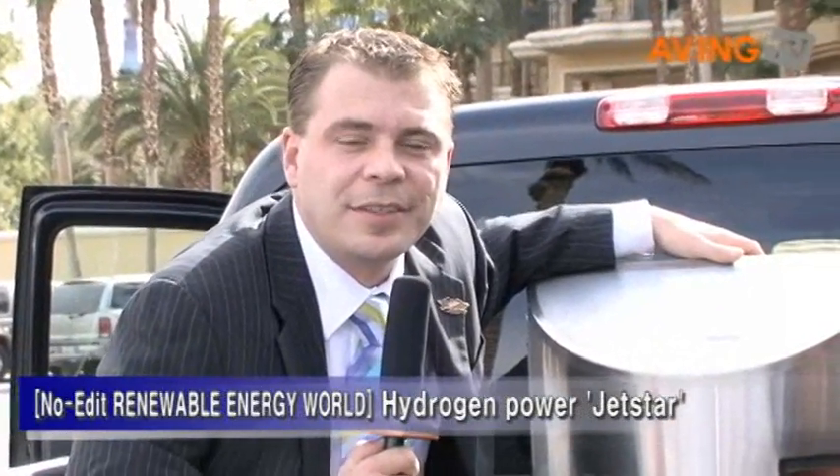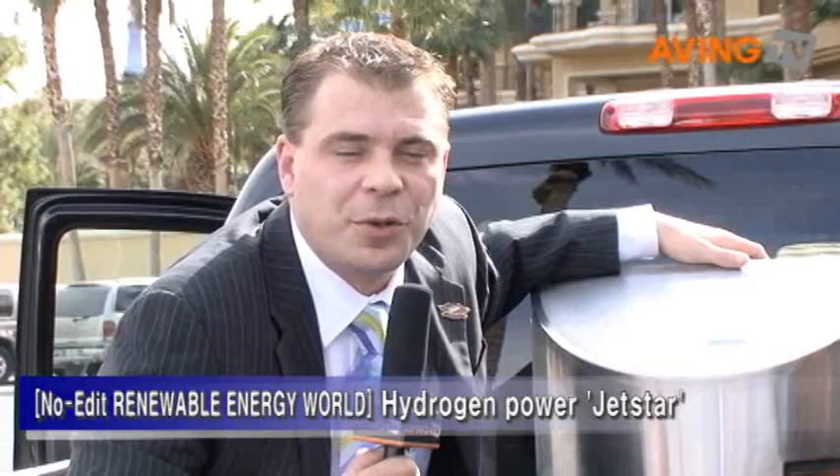Hi, I'm Jerry Selinski, President and CEO of Dynamic Fuel Systems Incorporated. We're here today with aving.net in Las Vegas at the World Renewable Energy Conference.